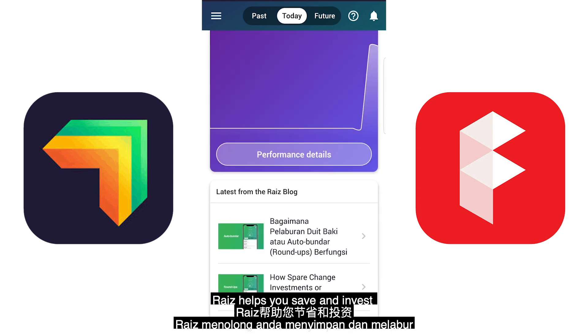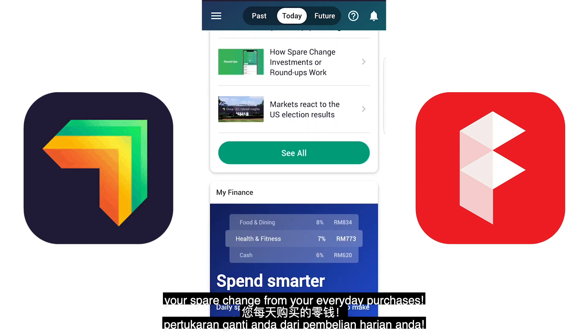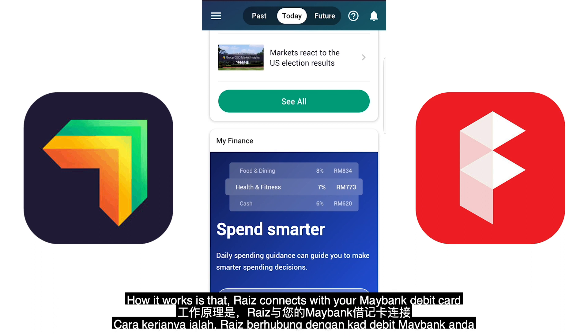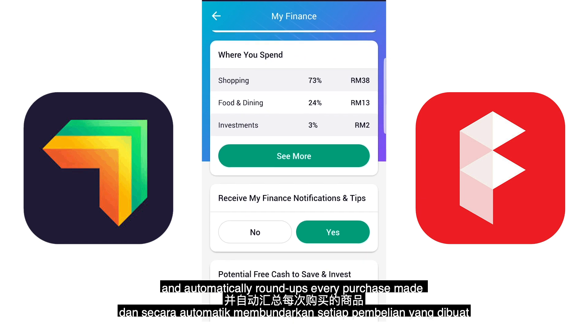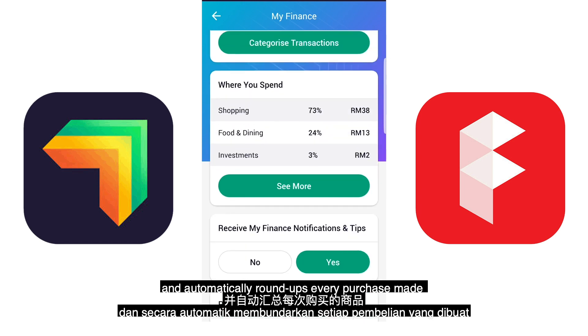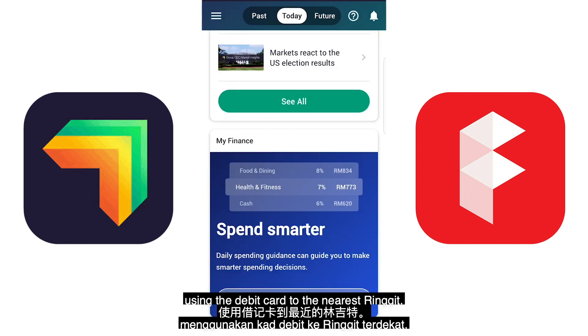RAISE helps you save and invest your spare change from your everyday purchases. How it works is that RAISE connects with your Maybank debit card and automatically rounds up every purchase made using the debit card to the nearest ringgit.